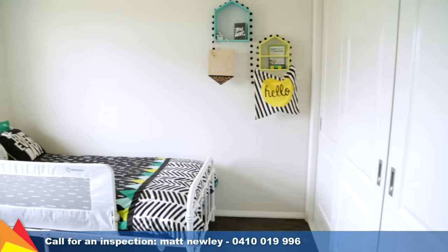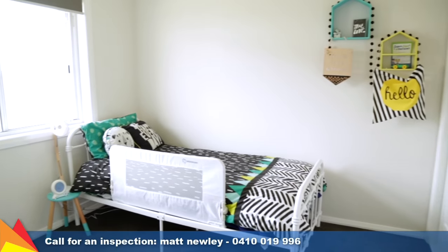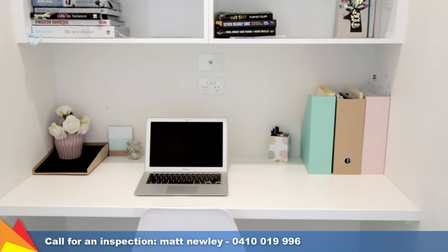Ample space for the family with four bedrooms, all with built-in storage and ceiling fans, plus a handy study alcove.